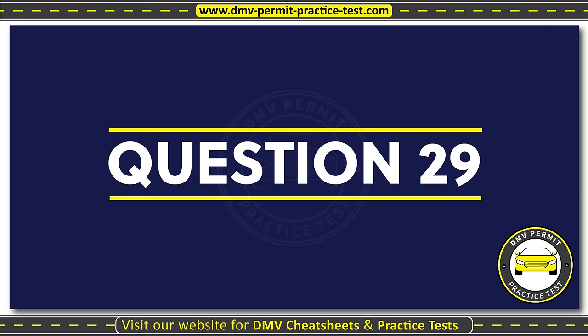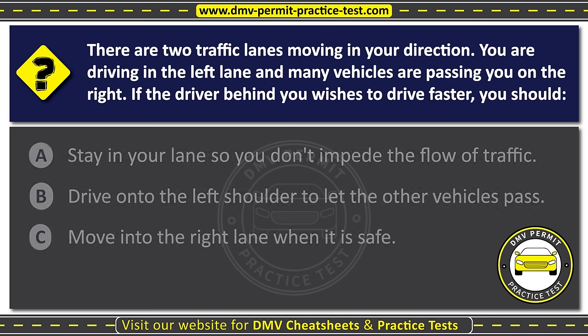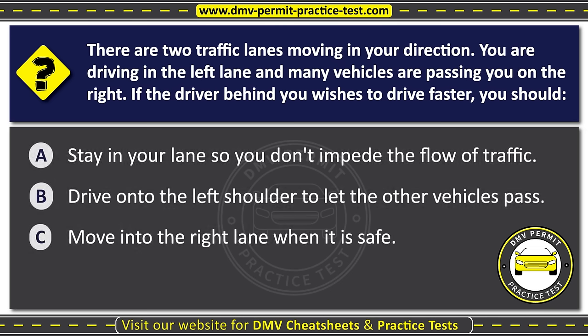Question twenty-nine. There are two traffic lanes moving in your direction. You are driving in the left lane and many vehicles are passing you on the right. If the driver behind you wishes to drive faster, you should: Option A: Stay in your lane so you don't impede the flow of traffic. Option B: Drive onto the left shoulder to let the other vehicles pass. Option C: Move into the right lane when it is safe. The correct answer is Option C: Move into the right lane when it is safe.